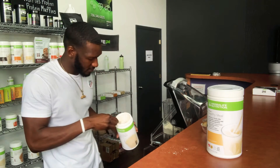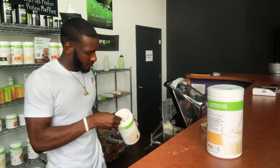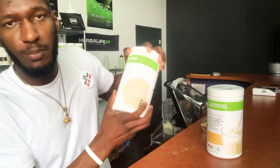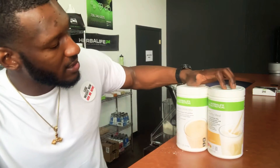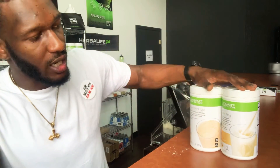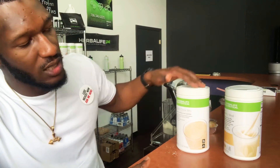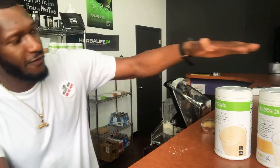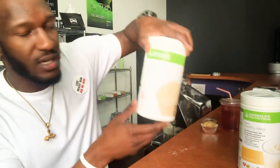Here we go — got the Peanut Cookie, two scoops, just like this. Now a lot of people are making peanut butter banana shakes, but what makes this one different is it's a full healthy meal replacement. Other shakes are just a protein shake — this is a protein shake with a healthy meal replacement, so you'll actually feel fuller and be good to go for the next couple of hours.